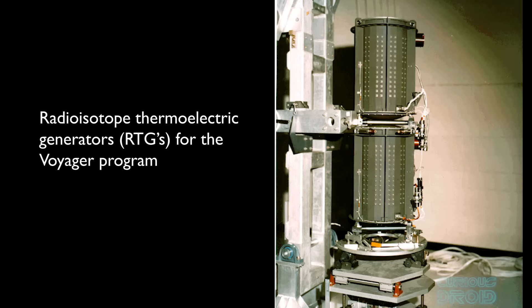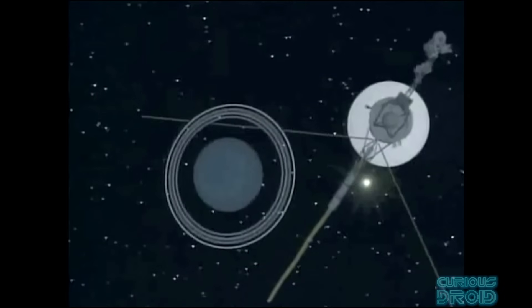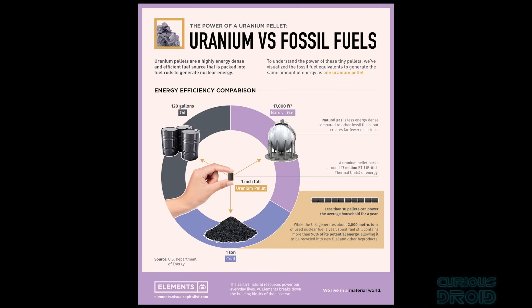We've already had nuclear generators in spacecraft in the form of RTGs, or radioisotope thermoelectric generators. These have powered all the space probes which have visited the outer planets and beyond, because normally there is just too little sunlight for solar panels to work efficiently at these distances. Radioisotopes like uranium and plutonium are very power dense. A 20 gram pellet of uranium, about half the height of an AA battery, has the same energy as a ton of coal, 450 litres of crude oil, or 17,000 cubic feet of natural gas.